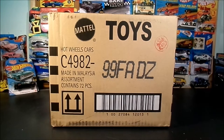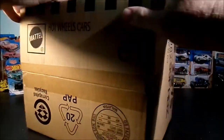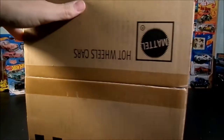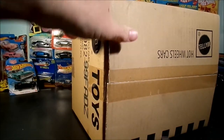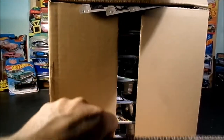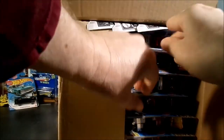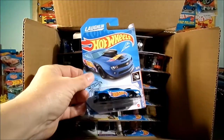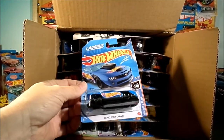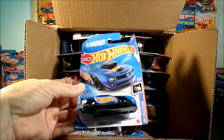Here we go with the A assortment for 2021. Let's see what kind of goodies are in here. The cards aren't packed very well at all. Let's see what we have for bent cards. The Laughlin 10 Pro Stock Camaro — it's from the Q case as well, still a nice one.